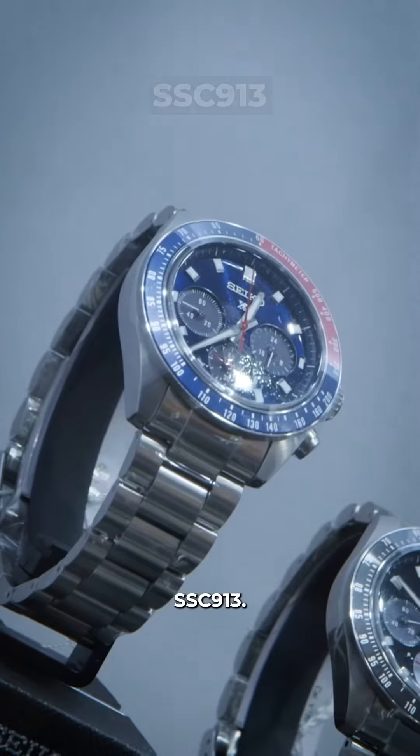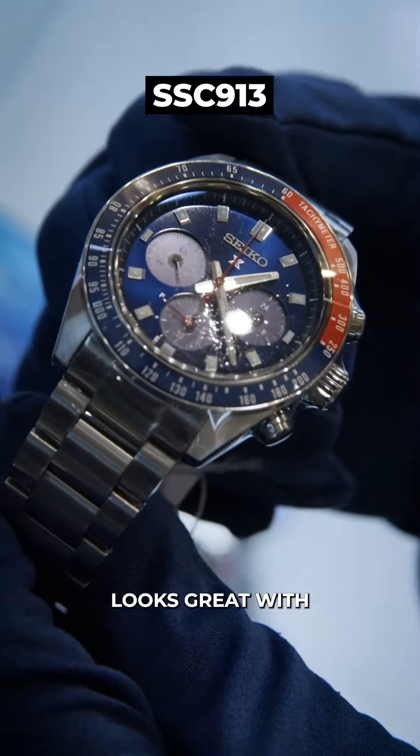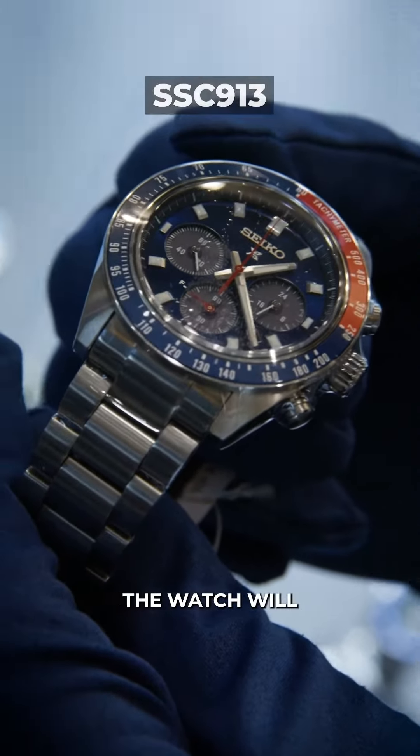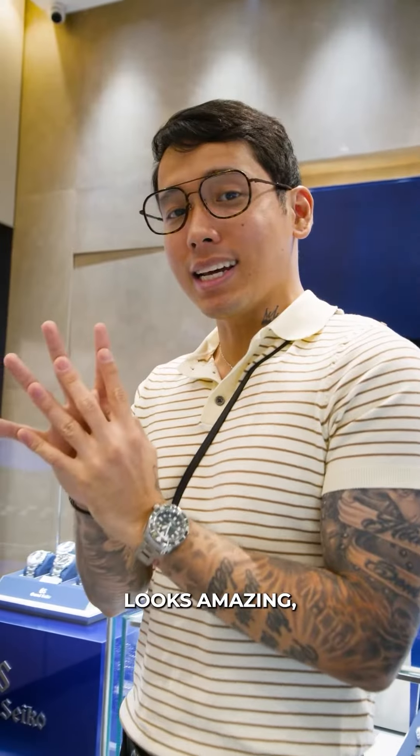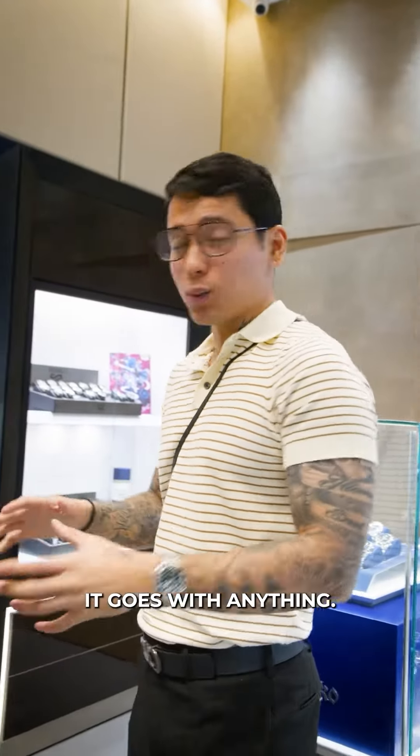Hana din tayo dito — SSC 913. That one right there, for me, bagay sa neutral colors, diba? That's kung pa-party watch. Magaganda lahat ang pinili natin. Meron din tayo para araw-araw, meron din tayo sa pang-harabas — yung mga talaga kung saan-saan pupunta. It goes with anything.